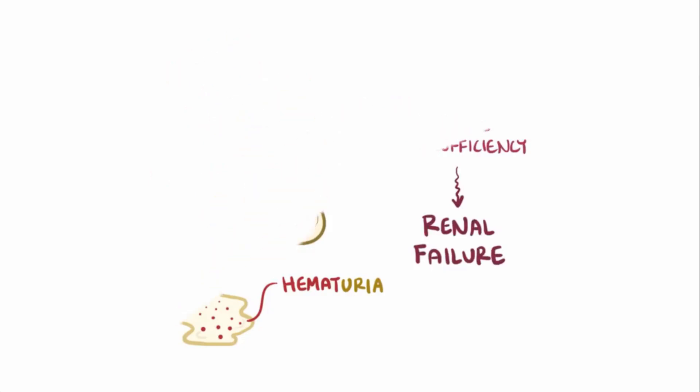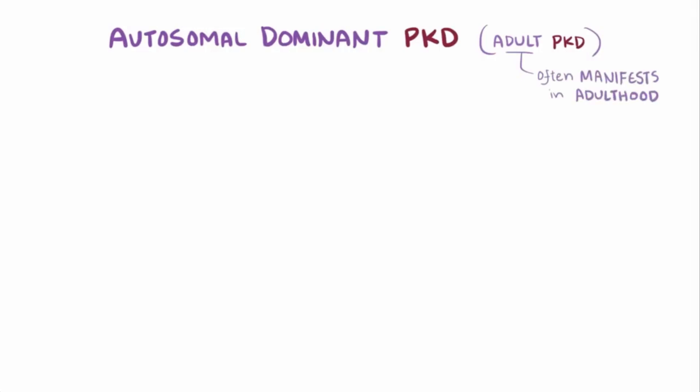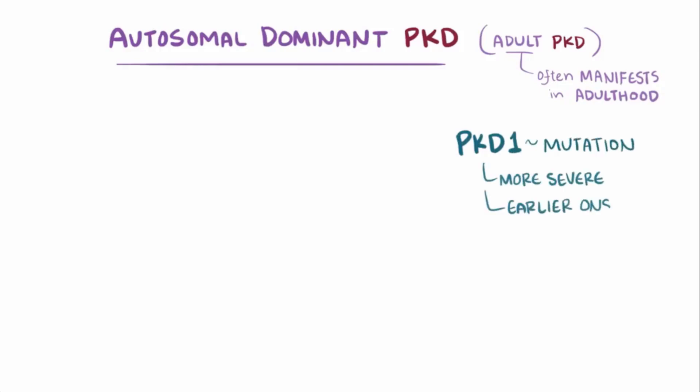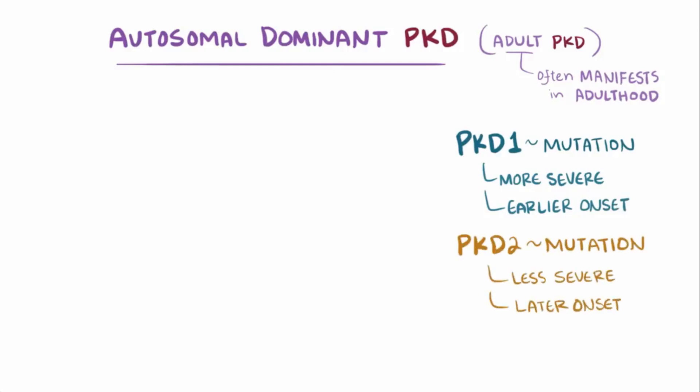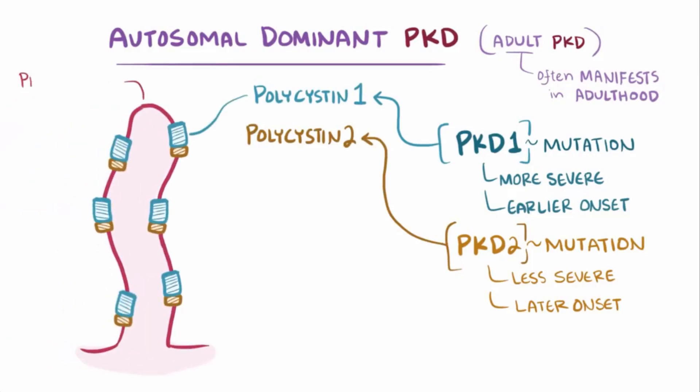The first type of PKD is autosomal dominant PKD, or ADPKD, which used to be called adult PKD since symptoms usually manifest in adulthood. The first gene responsible for ADPKD is PKD1, which when mutated causes the more severe and earlier onset variety, and PKD2, which when mutated causes less severe disease and is also later in onset. PKD1 and PKD2 code for the polycystin-1 and polycystin-2 proteins, respectively, which are components of the primary cilium.